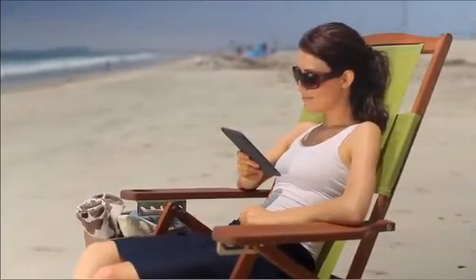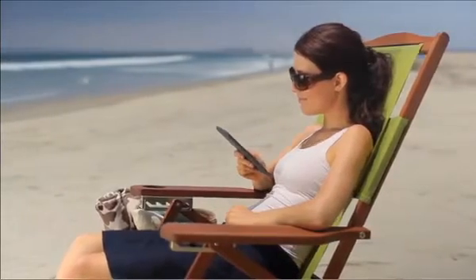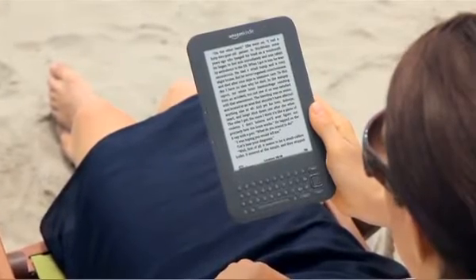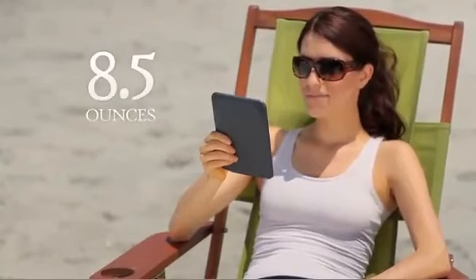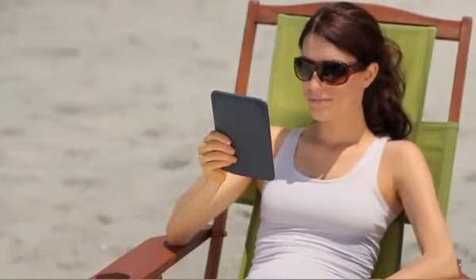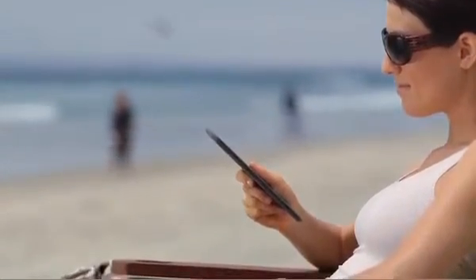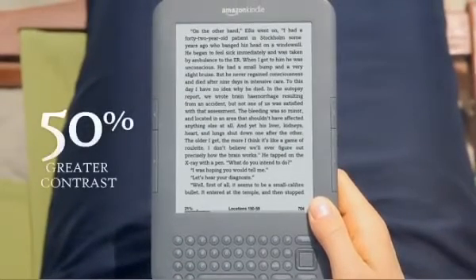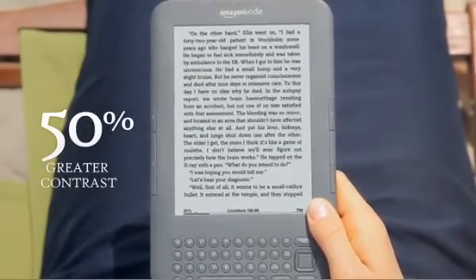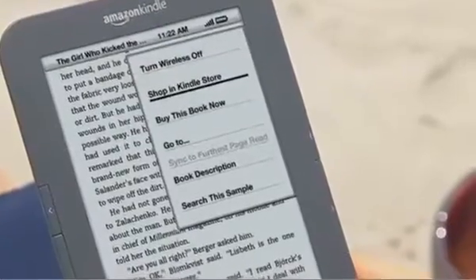Where can you enjoy reading with Kindle? Wherever you want — that's the beauty of Amazon's amazing wireless reader. Now thinner, lighter, faster, and easier to read than ever before. The sleek design weighs only 8.5 ounces, lighter than a paperback. It feels great in your hand and it's just a third of an inch thin — the thinnest Kindle ever. Kindle uses the latest electronic ink technology with crisp, clear text and 50% greater contrast than before. Kindle's screen isn't backlit, so reading is comfortable even in bright sunlight.